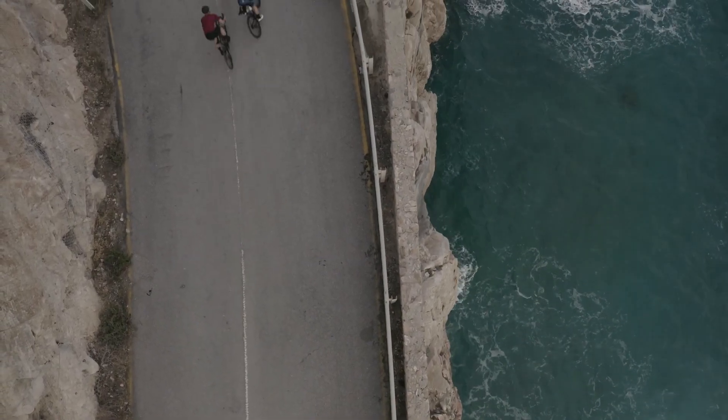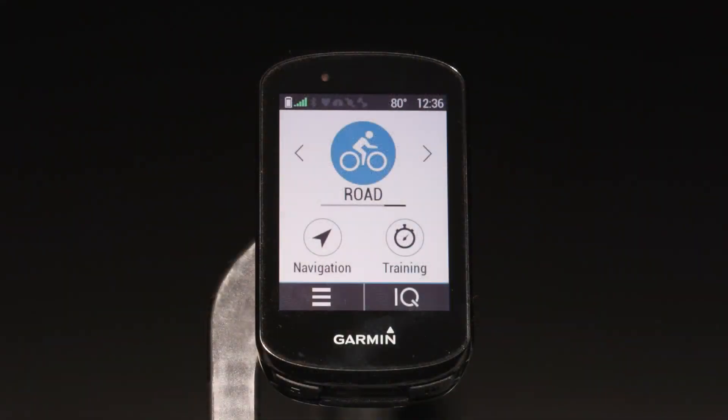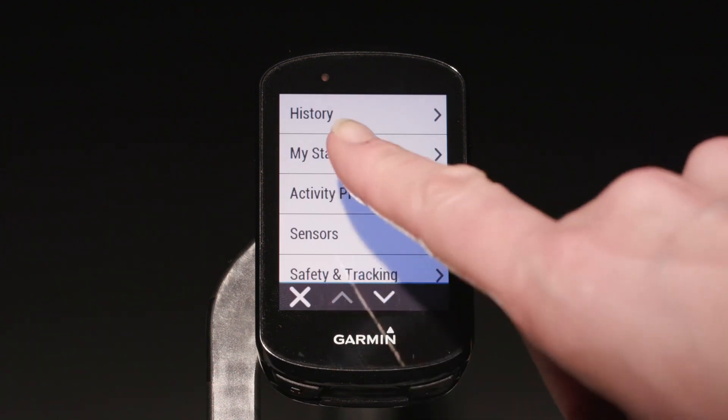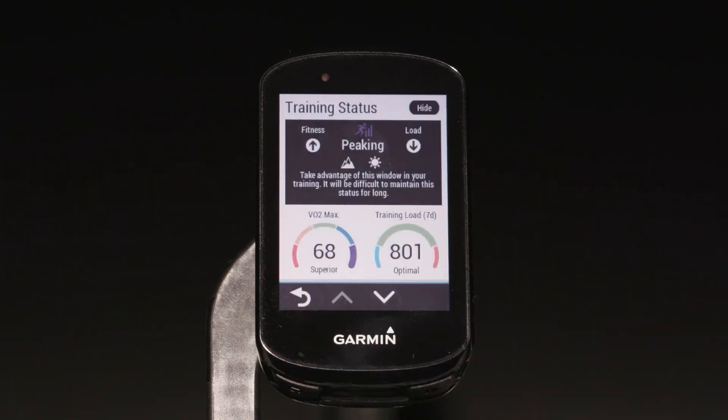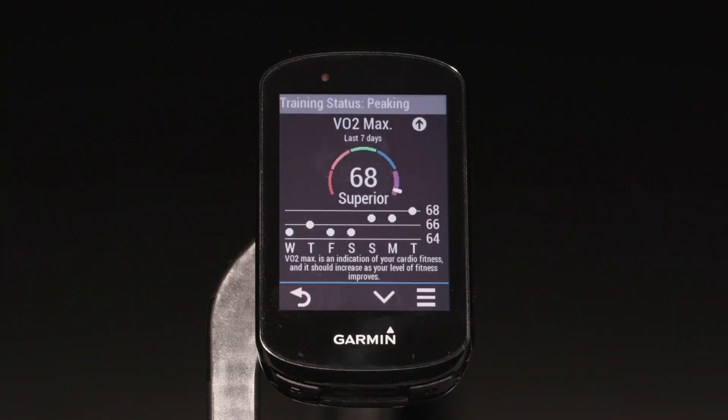This gives you an even closer look at how balanced your recent training has been. You can view these stats by selecting the menu, then My Stats. The first screen shows your training status. Tap anywhere or press the down key, depending on which Edge model you have, to see your VO2 max and seven day training load.